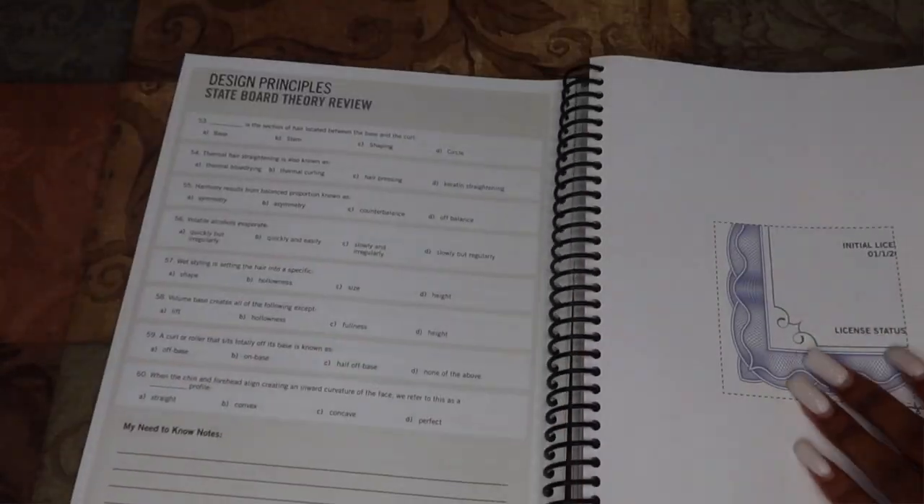Those are situational scenarios similar to what you'll get on state board. Then I'd test myself with the theory review — some chapters had 60 questions, another might have 100. The more questions the better. I'd number my answers on my laptop, answer A, B, C, or D, then check the answers by copying and pasting each question into Google — a quiz would come up and I'd find the answer.